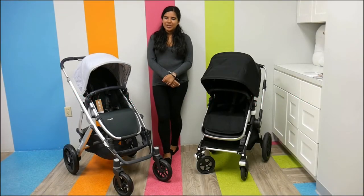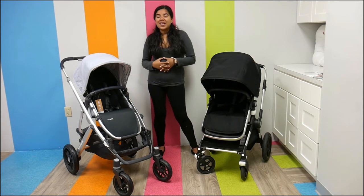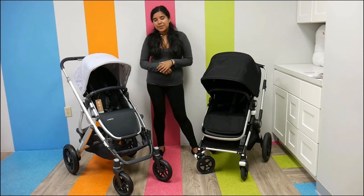Hi everybody, my name is Shea, I'm the Marketing Expressionist here at Pish Posh Baby, and today we are going to do the highly requested comparison video of the Bugaboo Lynx versus the UPPAbaby Vista.